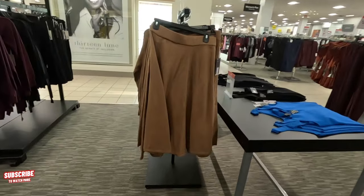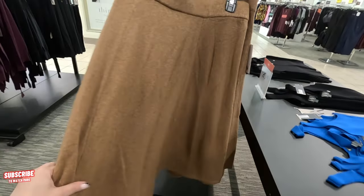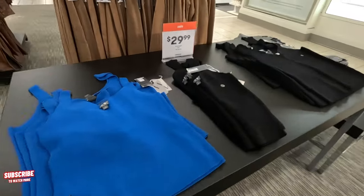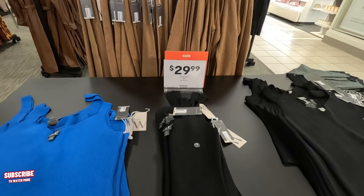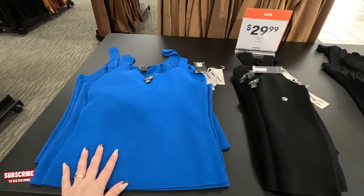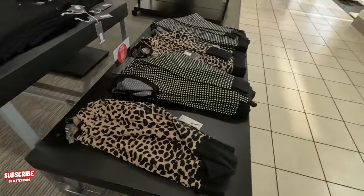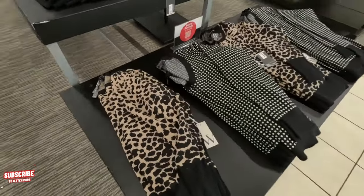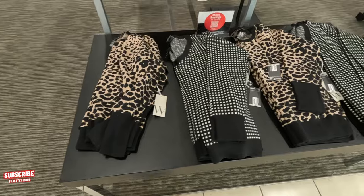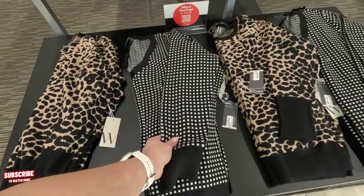Look at this pretty sweater skirt — $49, Worthington. Look at these beautiful tops over here — look at this beautiful blue. They're on sale for $30, original $44. That's a beautiful blue — it comes in black too. Look at these sweaters over here — I like that pattern. $37. They have nice stuff, and you can feel the quality is very good.